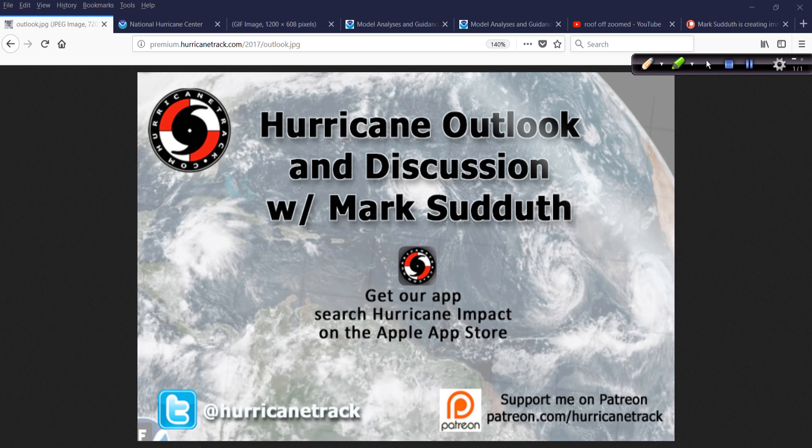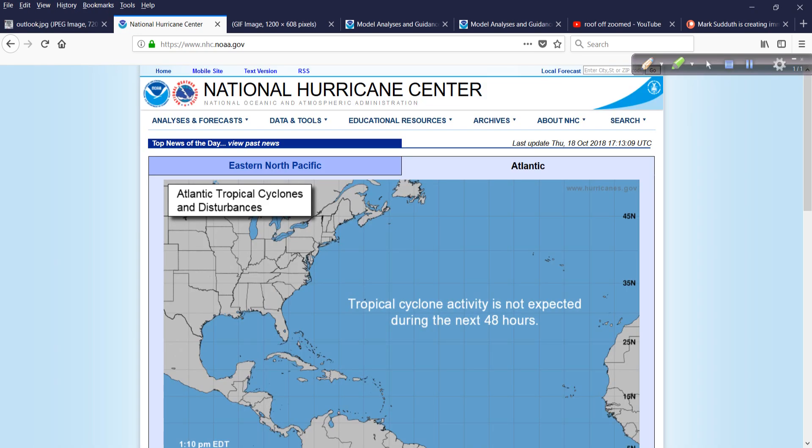Good afternoon. Mark from HurricaneTrack.com here with your hurricane outlook and discussion for Thursday, the 18th of October, 2018.